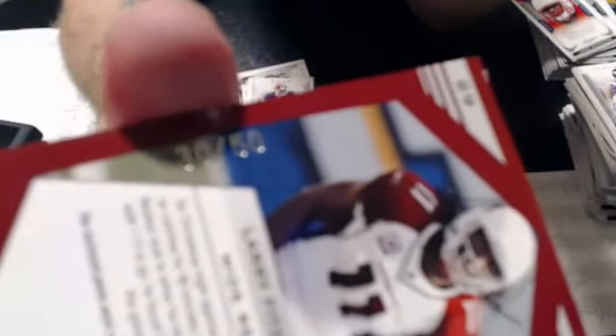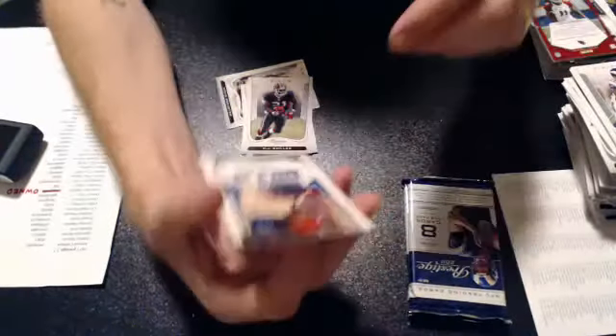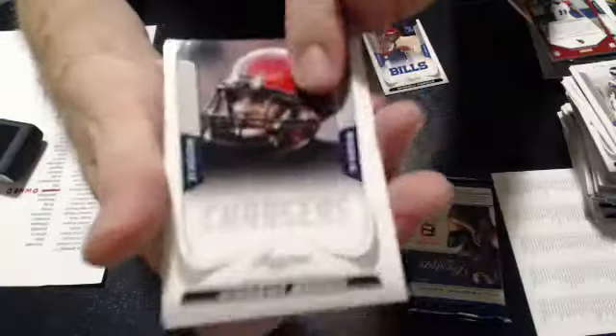Got a bad one. It goes to Jimmy T. Nice hit. A Marcel Darius rookie. A Vincent Brown rookie, Mendenhall, Branch, and Matthew.